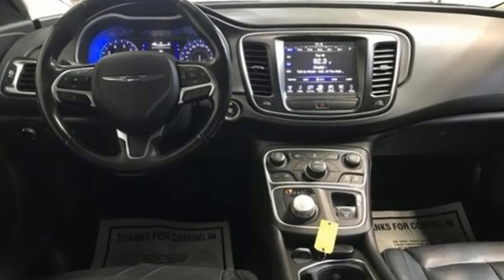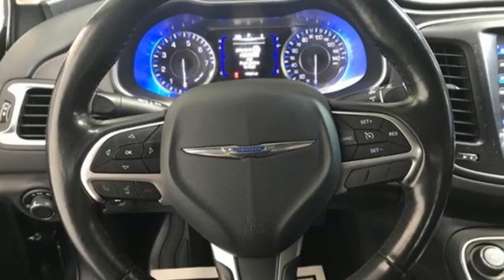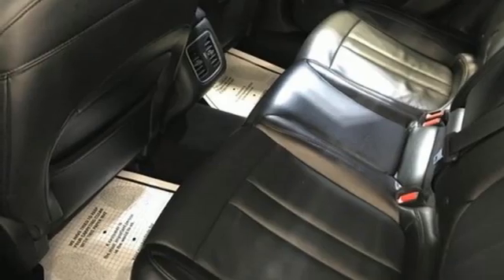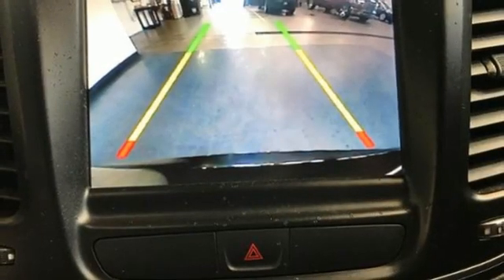And get ready for an impressive combination of features: AM-FM satellite radio, remote engine start, front heated leather bucket seats, auto dimming rear view mirror, doors and push button start proximity key, and dual zone climate control.